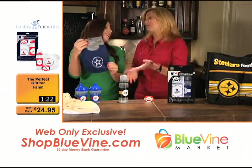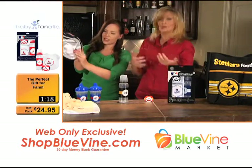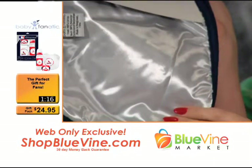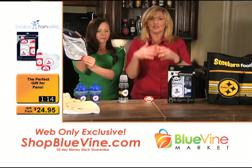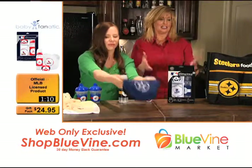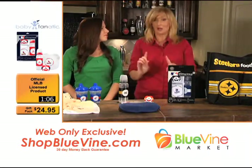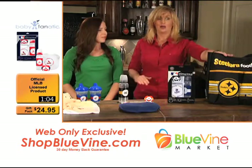It's soft as can be and has a nice backing so you don't have to worry about anything spilling through. It's really cute — when you're out strolling around, your kids are totally supporting your team with the logo on display. We've got a couple of other quick things to show you too.